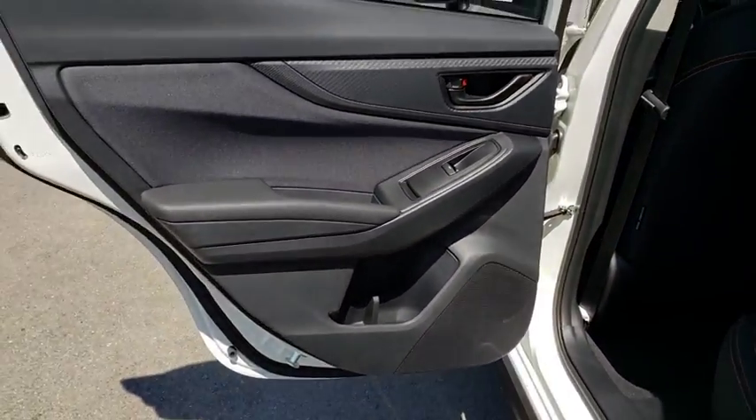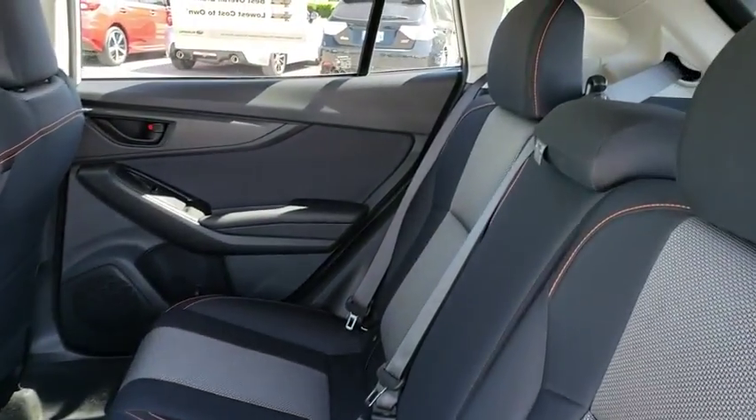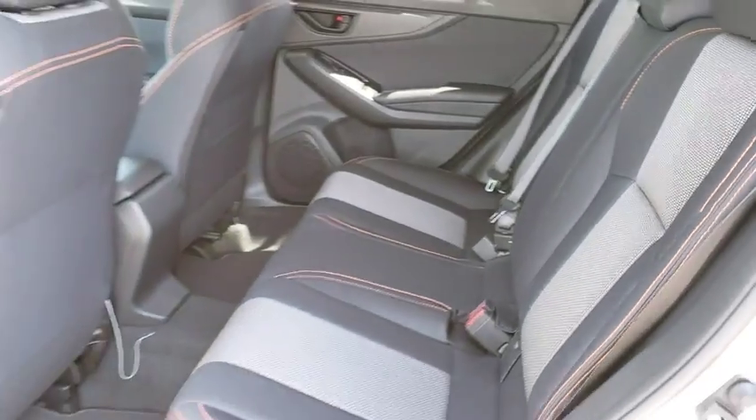Aluminum wheels, cruise control, floor mats, AM FM stereo radio, rear defrost, passenger airbag, child safety locks.